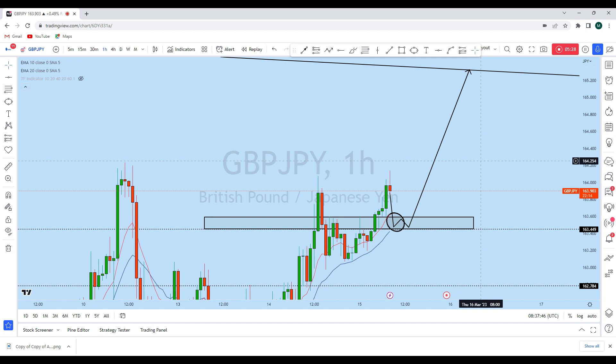We will consider going long on GBP/JPY with a high probability trade setup with our students. If you find value in this analysis, then smash the like button and let us know in the comment section which way you are trading GJ. Thank you, I'll see you soon in my next analysis.